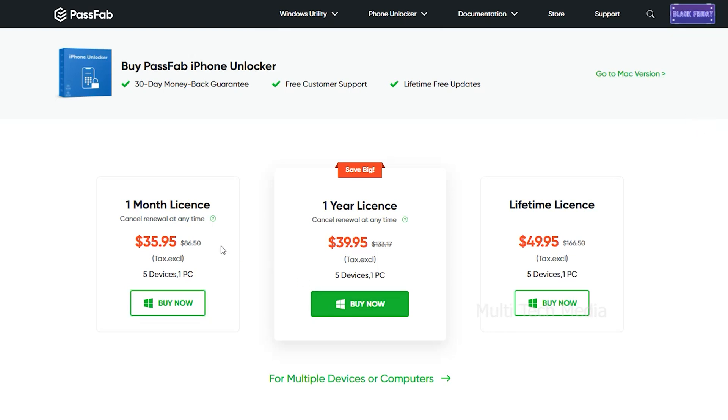This tool is available for both Windows and Mac OS. The one-month plan allows you to work with 5 devices and 1 PC for just $36 USD, but if you download and purchase from our link, you will get a 30% off discount.